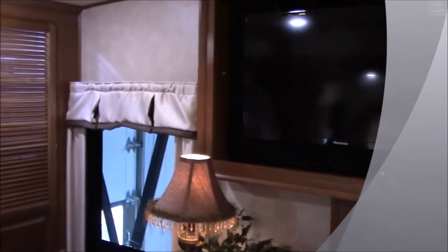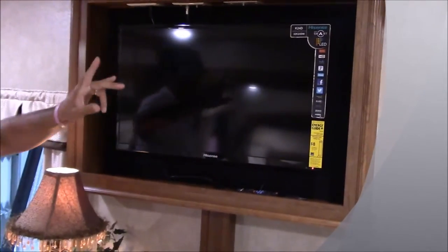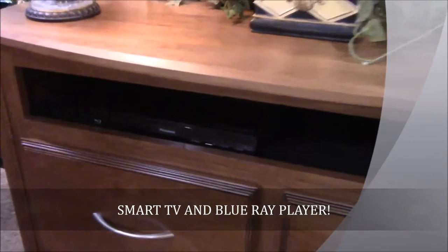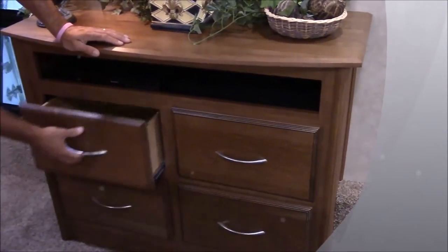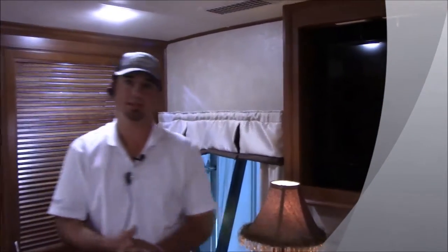Right over here holds your dresser and your TV, so you've got another smart TV in the bedroom. Not only do you have a smart TV, but you also have a Blu-ray player in the bedroom as well — a lot of people like to lay in bed and watch movies, and now you can do that. Four drawers here on your dresser, very deep drawers — plenty of room for all your socks and underwear and stuff like that.